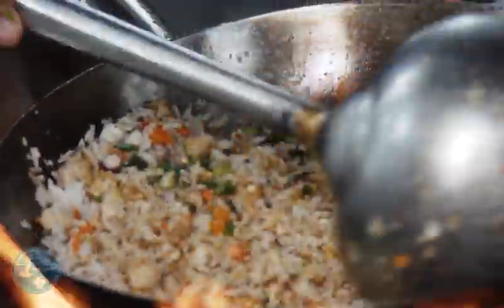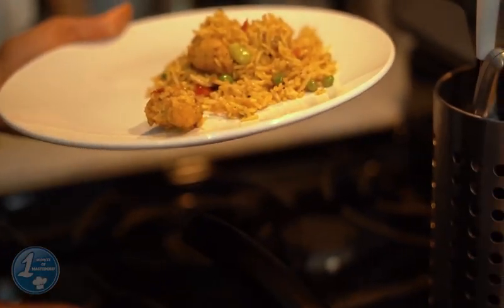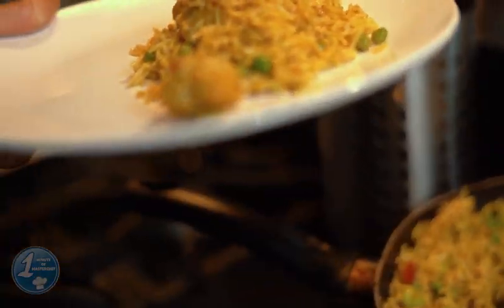Chinese fried rice is a family of fried rice dishes popular in Greater China and around the world. It is sometimes served as the penultimate dish in Chinese banquets, just before dessert.